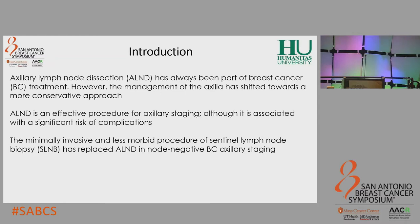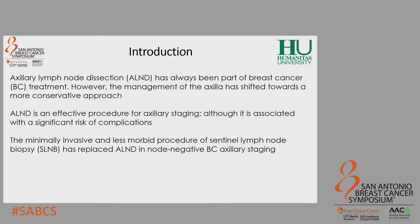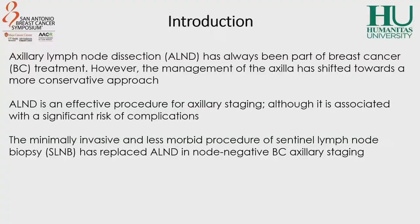Axillary lymph node dissection has always been part of breast cancer treatment since it was firstly described by Halsted. However, during the past 25 years, surgical management of the axilla has shifted towards a more conservative approach. It is certainly true that axillary lymph node dissection is an effective procedure for accurate axillary staging while ensuring a satisfactory local regional control.